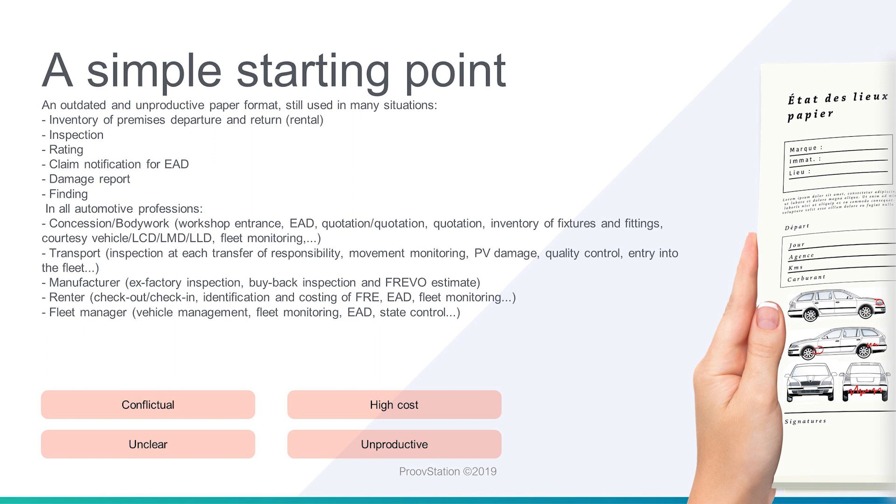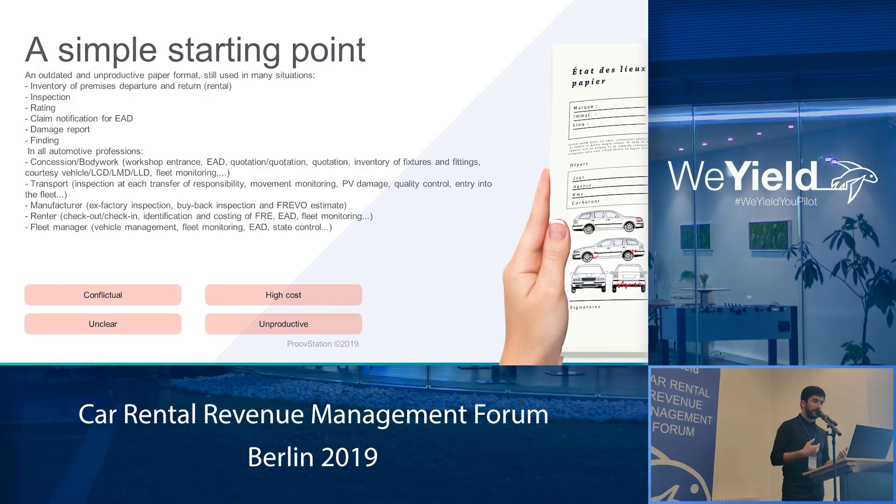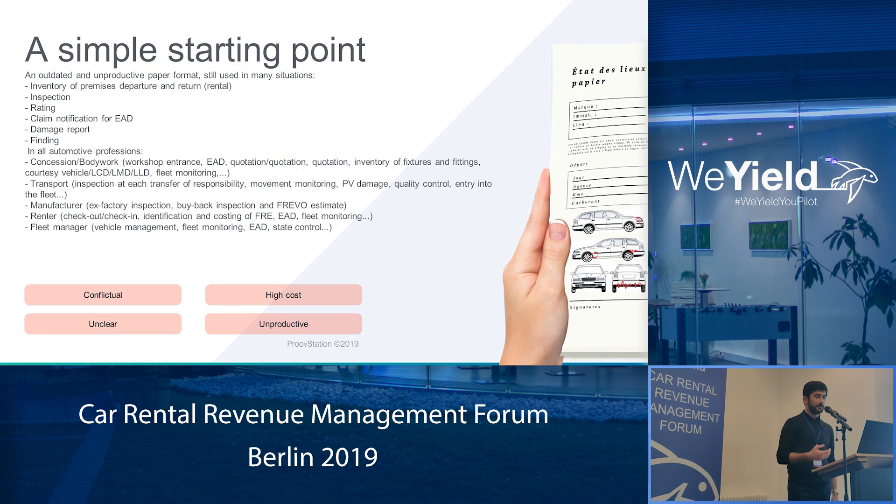We started from a very simple starting point. This paper that you might all know, which is the inspection report of any car that you are renting, was based on a paper-based process, which was conflictual because it was inaccurate.